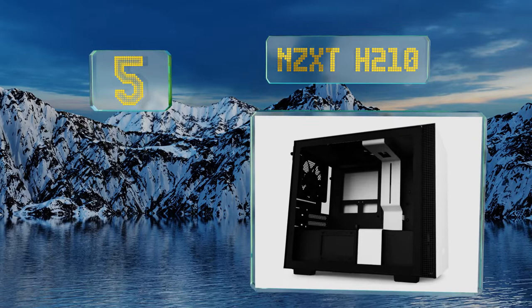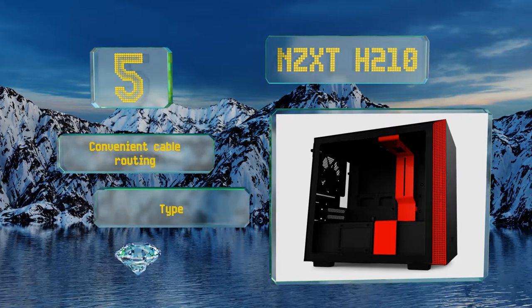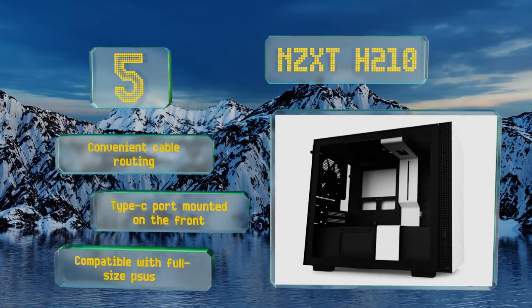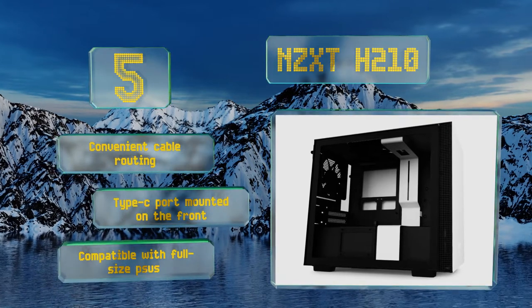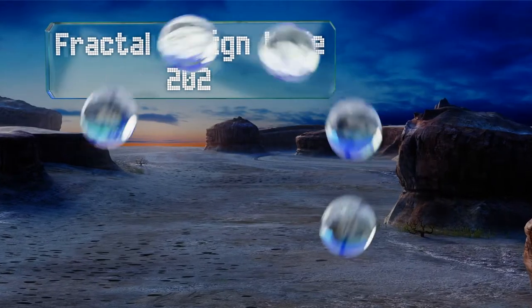Halfway up our list at number five, the NZXT H210 is a small form factor model that doesn't cost a fortune and offers above-average build quality and ease of use. A single screw secures its glass window, and a removable radiator bracket simplifies cooling system installation. It offers convenient cable routing and a Type-C port mounted on the front. It's compatible with full-size PSUs.